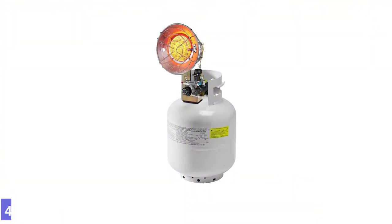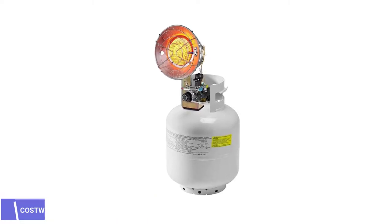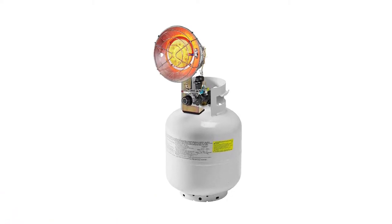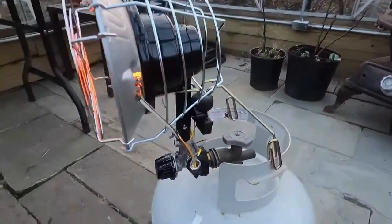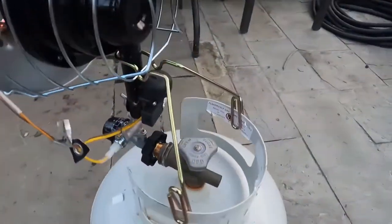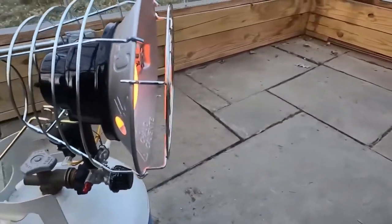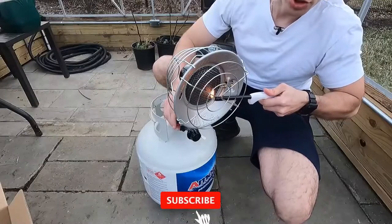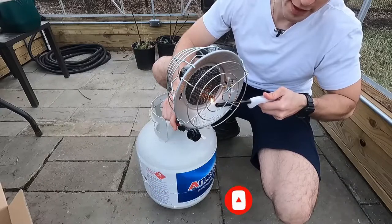Number 4: Costway BTU Propane Tank Top Heater. The Costway Tank Top Heater doesn't just run on propane — it is actually designed to be mounted right on the top of a 20-pound propane tank. It has three heat settings: low 9,000 BTU, medium 13,000 BTU, and high 15,000 BTU, and can operate on the high heat setting for up to 28 hours with a full 20-pound propane tank.